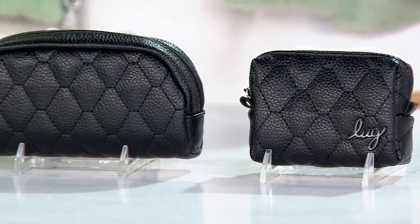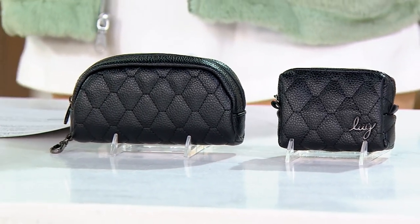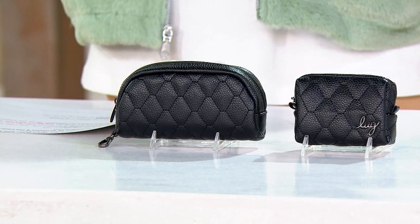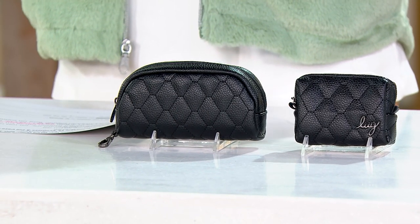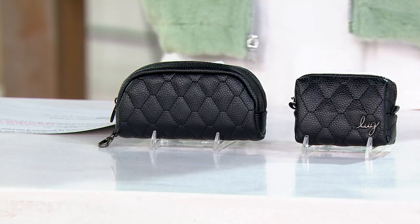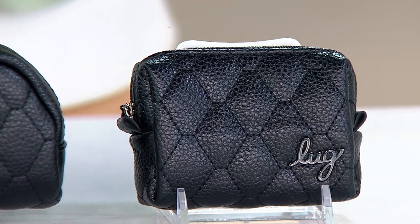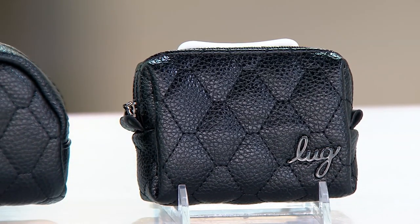I've got a little bit more vegan leather for you. This is the eyeglass and the pill case, the mini choo-choo, and the bobsled. Amy's names — the artistic director. If you can't get an owl print, you gotta name one of the bags the owl, right?